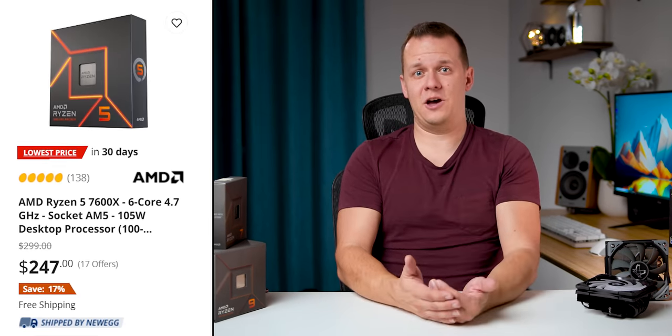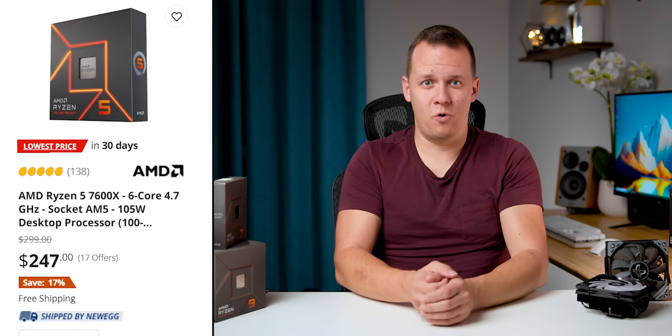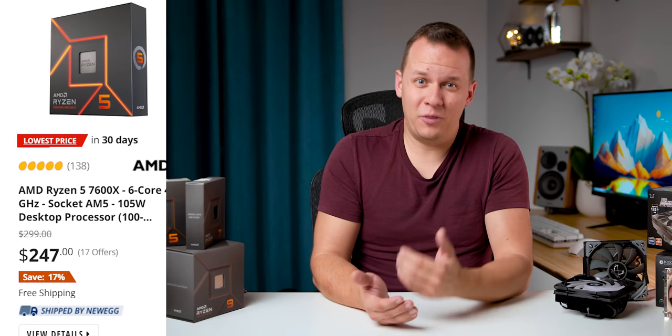Mike here with Hardware Canucks. With the Ryzen 7000 series recently getting their prices cut, they are actually becoming a lot more of a viable solution for a lot of people who are trying to build a new system right now. But there are still a ton of concerns about the temperatures that these things operate at.